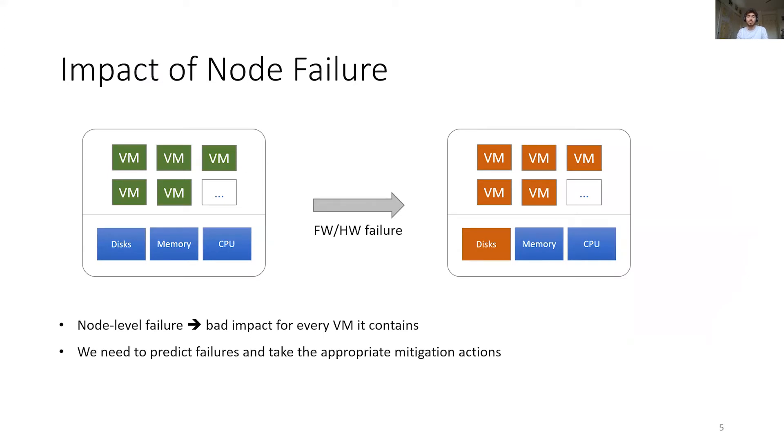Given the importance of avoiding interruption, whole node failures are particularly impactful. When the whole node goes down — like in this example when a disk fails — all the VMs running on it will get rebooted. Trying to prevent such disproportionate impact of node failures is critical given the scale of our cloud.